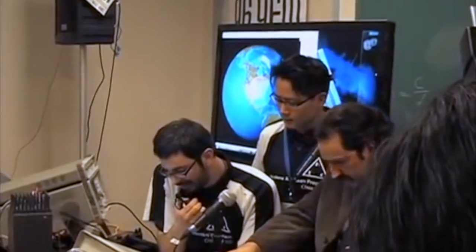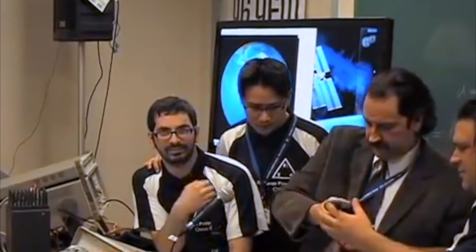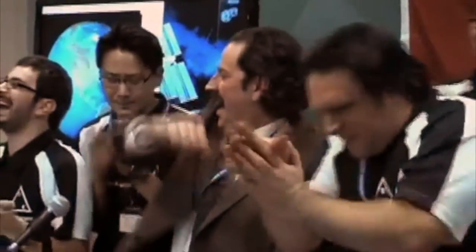After a crackle of static, the voice of astronaut Sandra Magnus filled the room for a full ten minutes, answering questions from a very excited group of students. This moment of triumph was celebrated by the entire college.